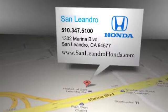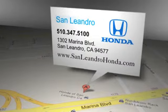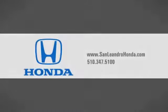San Leandro Honda is located at 1302 Marina Boulevard in San Leandro, California. And I'll see you next time.